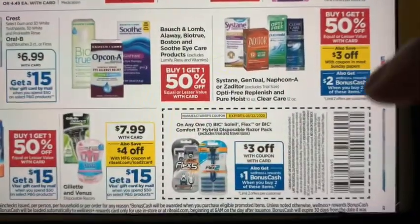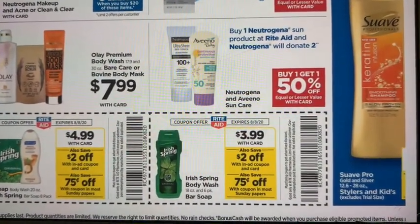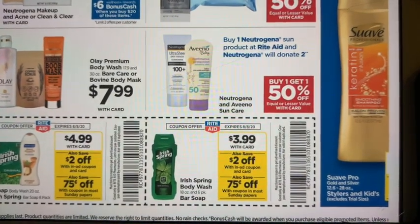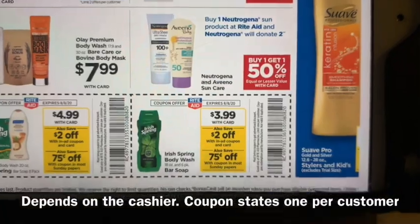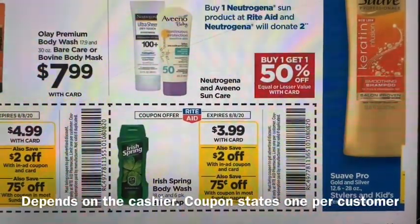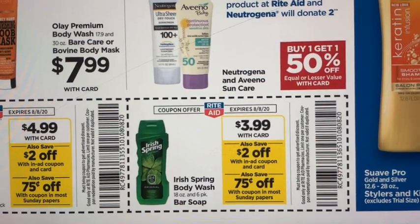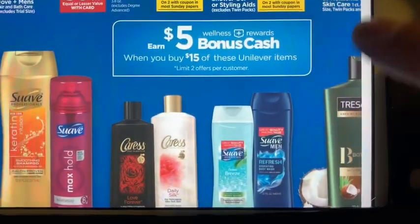We also have a deal on Irish Spring. I'm not going through the whole ad — I just want to show you some of the things you can prep for if you want to get your shopping done tomorrow before everything is gone. Irish Spring is $3.99. You want to use the $2 off in-ad coupon — there is a limit of $7 in their system in one transaction. Those are the RC49 coupons. Then you want to use the $0.75 off manufacturer coupons coming in the Sunday paper, which will make each bottle $1.24. If you have a gold discount, depending on which bottle you get, it may take it down just a little bit more.